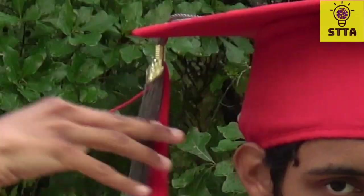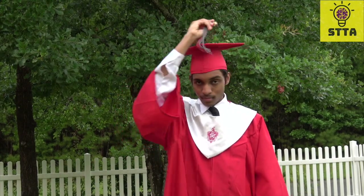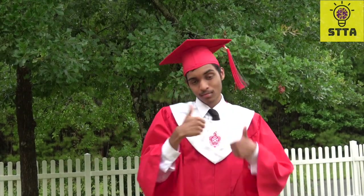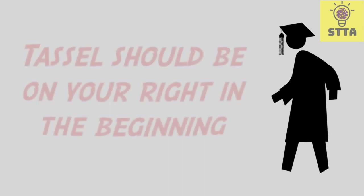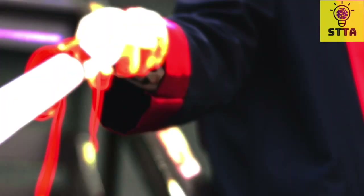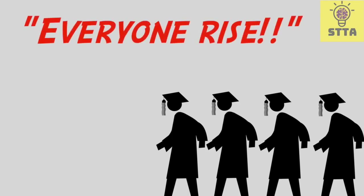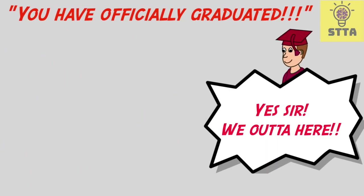At the end of graduations, graduates follow this tradition where they take the tassel and shift it from the right side of their head to the left side. Unlike the actual cap and gown, this tradition is relatively recent, dating back to around the mid-20th century. When you start the graduation ceremony, the tassel should ideally be on your right to signify that your diploma is still ahead of you. Once everyone in your class receives their diploma, your class is typically instructed to stand as a group and turn the tassel to the left side of the cap. This signifies that you have officially graduated, departing from your academic journey and entering the next chapter of your life.